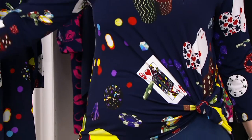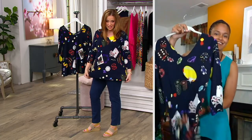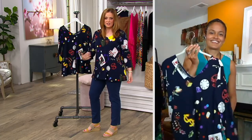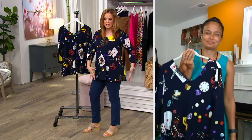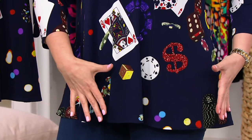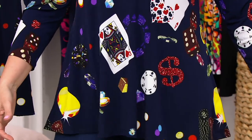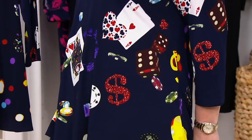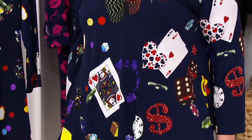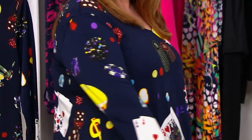You can wear this right now with ankle pants, cropped pants, even bermuda shorts — it's got such great length, available in regular and petite. I keep knotting and unknotting it to show you that it's not showing any wrinkle lines, not showing any stress points. That's the beauty of Como Jersey.